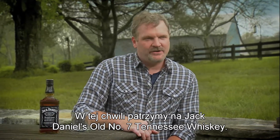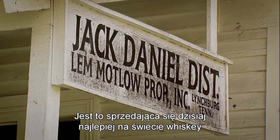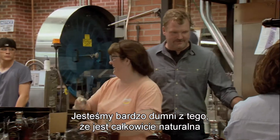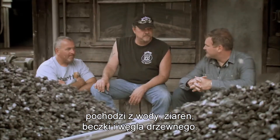What we're looking at here is Jack Daniel's Old Number Seven Tennessee whiskey, and today that is the number one selling whiskey around the globe. Every drop of it is made here in Lynchburg, Tennessee, and we take great pride in it — that it's all natural, that everything inside that bottle has come from water, grains, barrel, and charcoal.